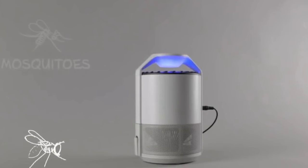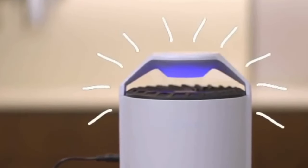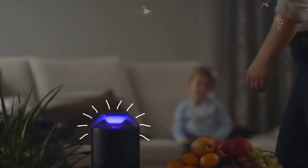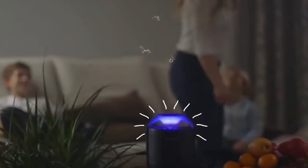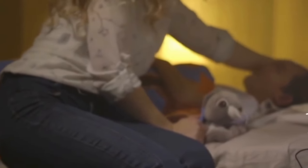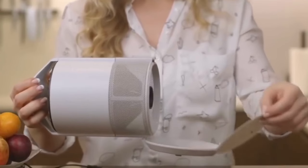With its compact and sleek design, this innovative device is perfect for use at home, in the office, or even on the go. Never again will mosquitoes ruin your night — reclaim your peace and comfort with this game-changing solution. Say goodbye to buzzing pests and hello to uninterrupted relaxation.